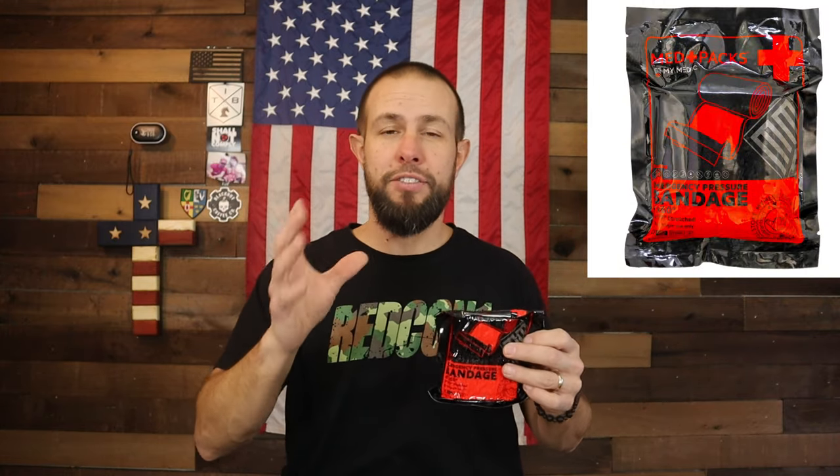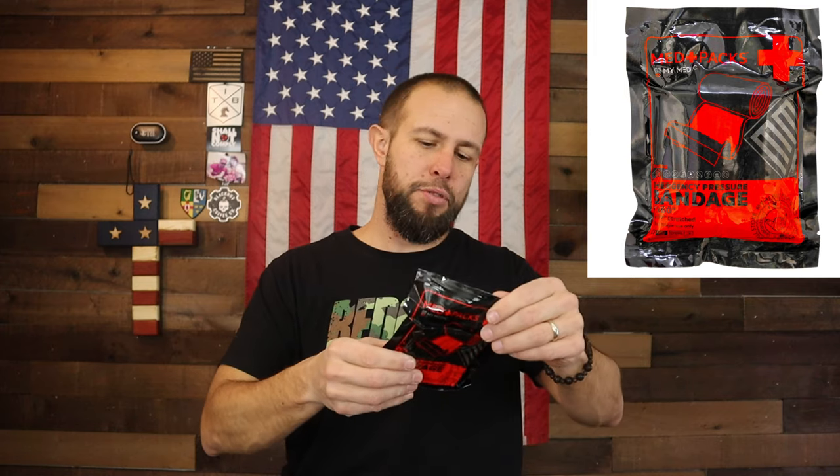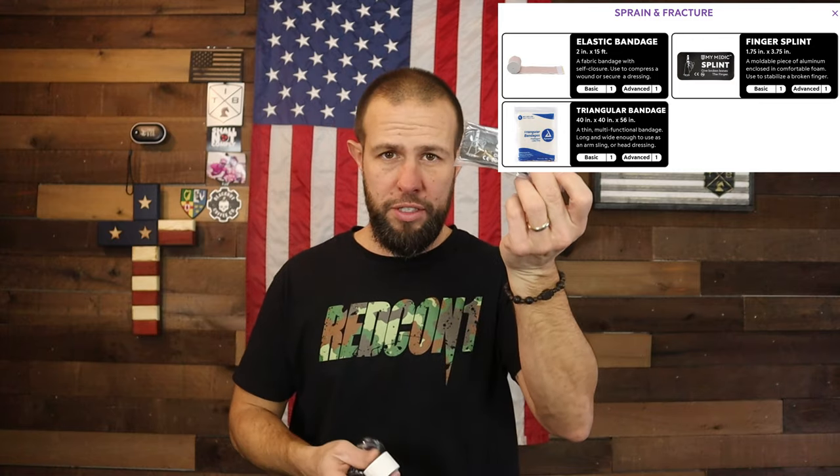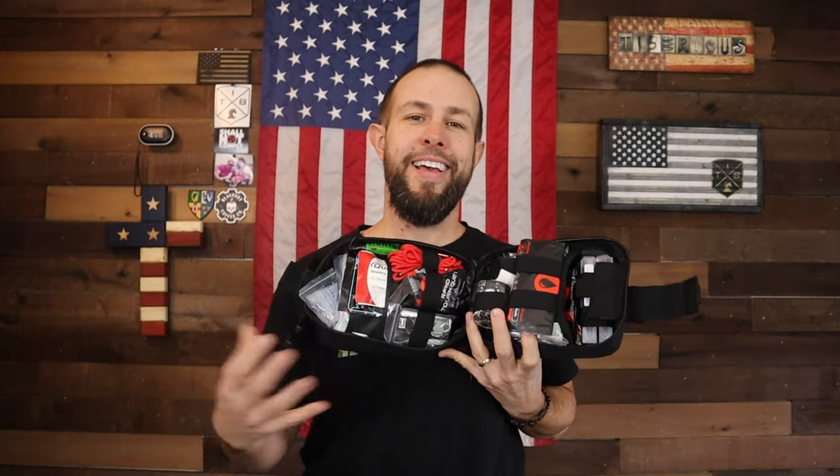Underneath all of that is an emergency pressure bandage — I typically use an H bandage or Israeli bandage, but this works fine as a bandage. You also have some tape and a compression bandage with a finger splint, so if someone breaks a finger and you need to splint it, bandage it, and tape it up, all that stuff is in here.